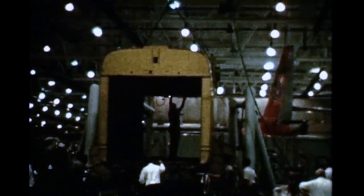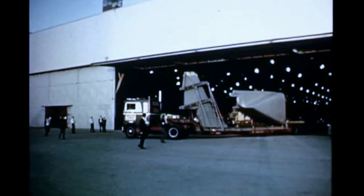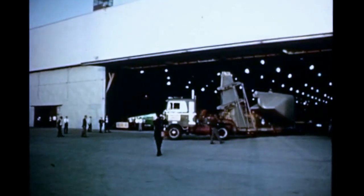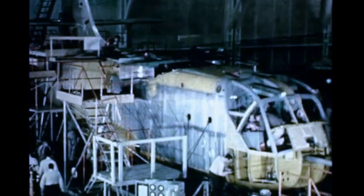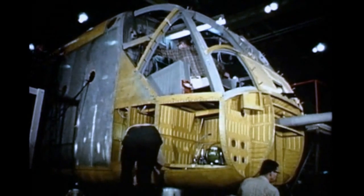At LTV, evidence of the program's advance became apparent as the XC-142A began to take shape on the LTV assembly line. The first aft and empennage sections, wing, and engine nacelles were received from Ryan and joined in final assembly. The number one airplane progressed through all major assembly fixtures. By the end of January, the fuselage entered final assembly for installation and mock-up of major components.